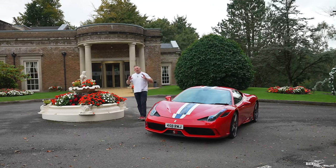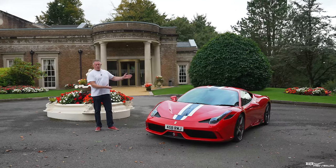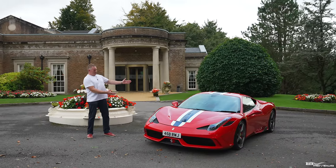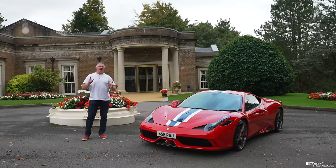The 458 Speciale is one of the most aspirational supercars ever made, regarded as one of the most beautiful Ferraris. Just look at it! Alongside having a phenomenal driving experience.